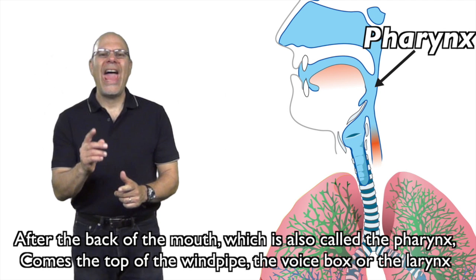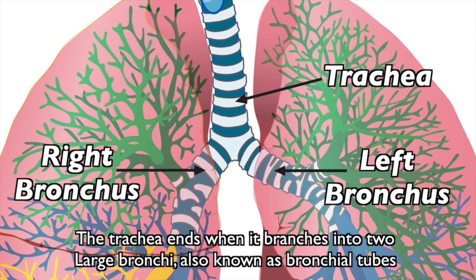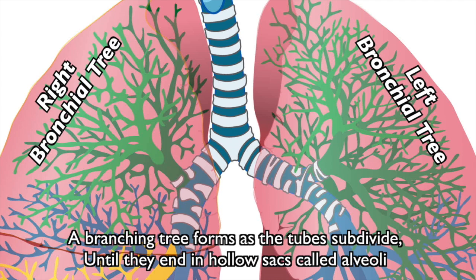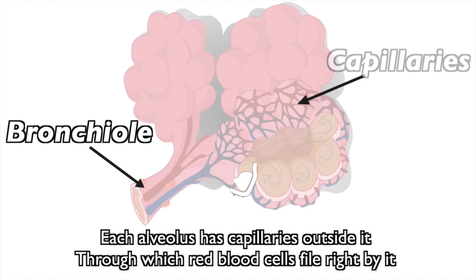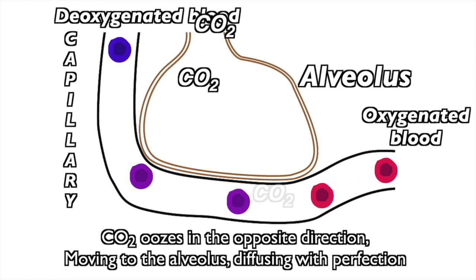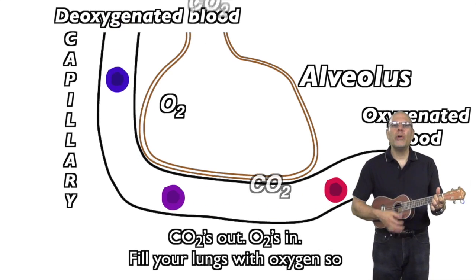After the back of the mouth, which is also called the pharynx, comes the top of the windpipe — the voice box, or the larynx. The trachea is next with its many cartilage rings, always keeping it open for the air it brings. The trachea ends when it branches into two large bronchi, also known as bronchial tubes. A branching tree forms as the tubes subdivide until they end in hollow sacs called alveoli. Each alveolus has capillaries outside it, through which red blood cells file right by it. O2 diffuses into each red blood cell, which becomes oxygenated. CO2 oozes in the opposite direction, moving to the alveolus, diffusing with perfection. CO2 is out, O2 is in — fill your lungs with oxygen.